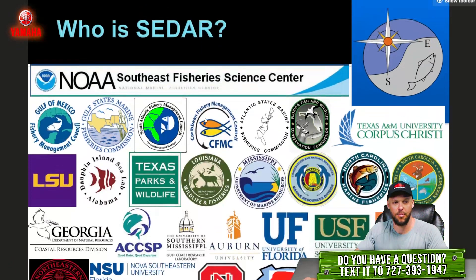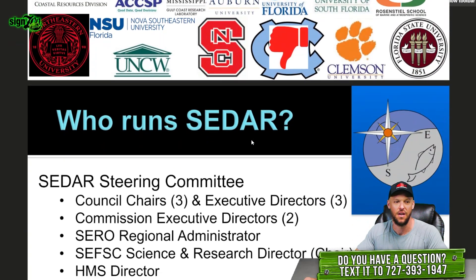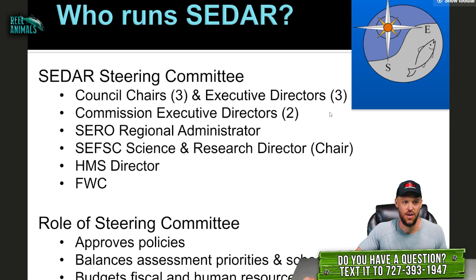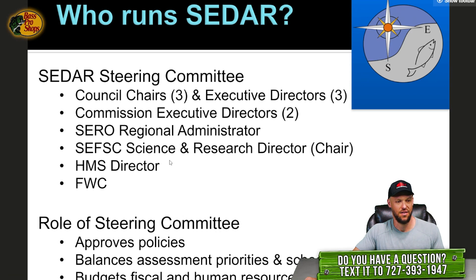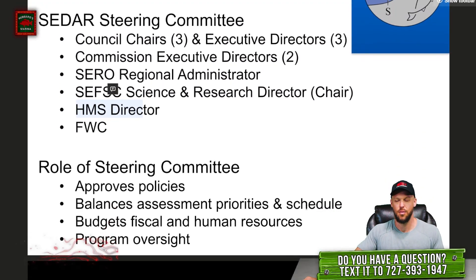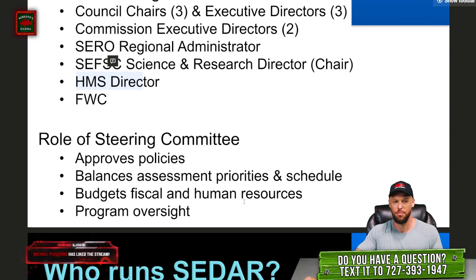There are a lot of participants in CDAR. The CDAR is run by a steering committee made up of the different council chairs and executive directors of the Caribbean, South Atlantic, and Gulf councils, the Southeast Regional Office in St. Pete, the regional administrator, the commission executive directors of the Gulf States and Atlantic States Fishery Commission, the Southeast Fishery Science Center in Miami, Highly Migratory Species, and FWC. The steering committee approves policies and decides the priority and schedule of stock assessments, the budget, and human resources.